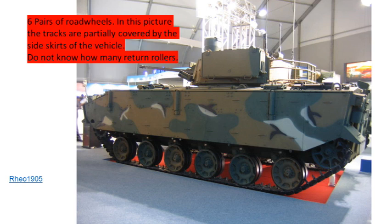This vehicle has six pairs of road wheels. In this picture the tracks are partially covered by the side skirts. I'll admit I do not know how many return rollers there are, but there are so many other identifying features that the return rollers are not one I'd use when recognising this vehicle — it has so many features that make it look unique compared with other infantry fighting vehicles or armoured vehicles in general.